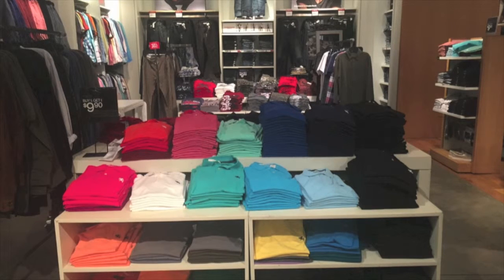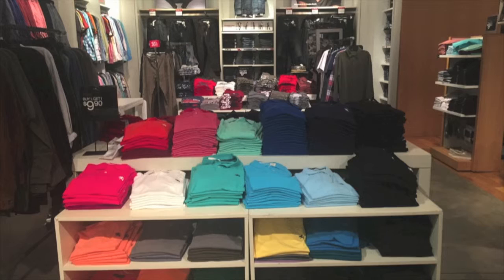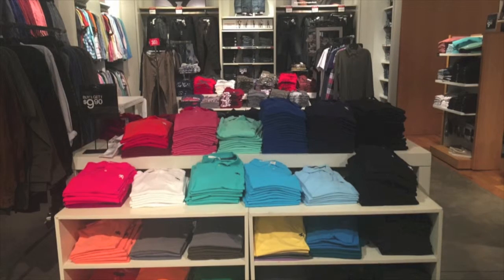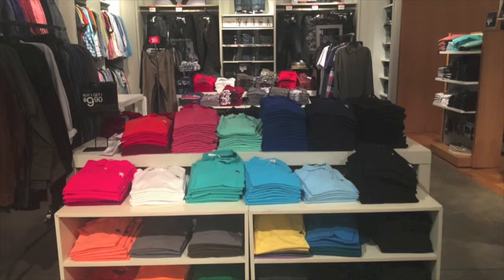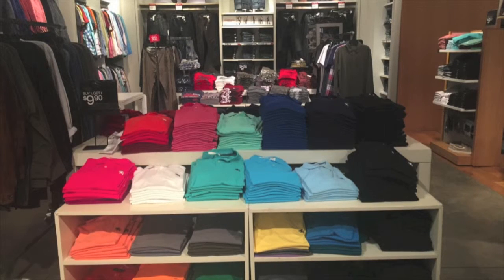Here is an example of one of their in-store promotions. This promotion offers buy one get one for $9.90. Throughout the rest of the store, you could find sales just like this one. There are also many 30% off racks in many places in the store. In addition to that, there is a sales section on the back side of the store.